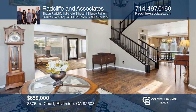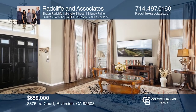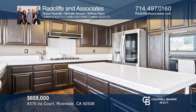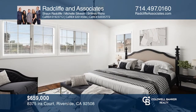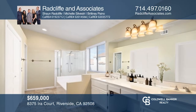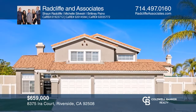This magnificent home in sought-after Orange Crest has a highly desirable floor plan with five bedrooms and three full bathrooms. Enter through the large double doors into the family room with high ceilings. The kitchen features a large island and stainless steel appliances. Views of the formal living room can be seen from the kitchen. Your spacious primary bedroom boasts vaulted ceilings, a private balcony, walk-in shower, and a dual closet. Radcliffe and Associates would love to tell you more.